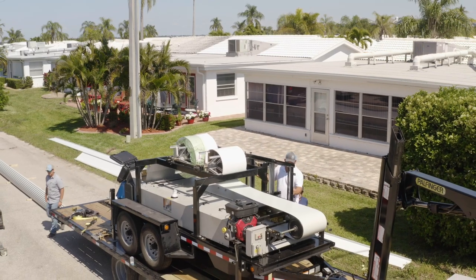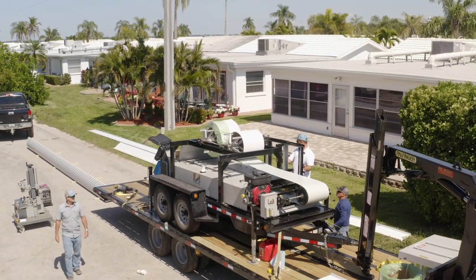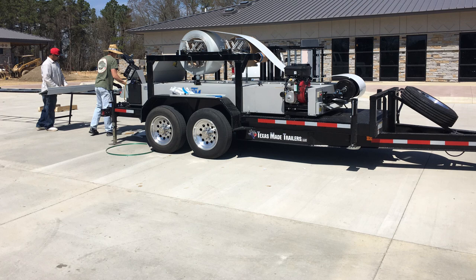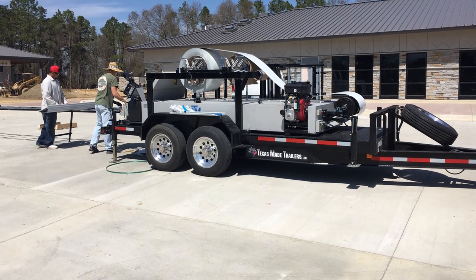Hi, I'm Tom Laird, Sales Manager at New Tech Machinery. Since 1991, we've been producing the world's finest roll-forming equipment, and we help contractors worldwide gain more control of their profits and their projects by being able to take easy-to-use roll-forming equipment right to the job site.